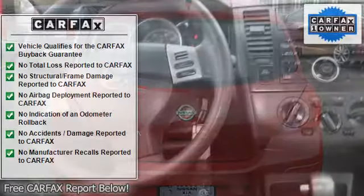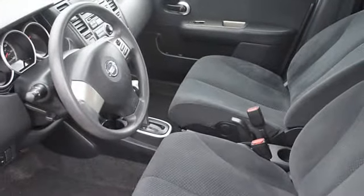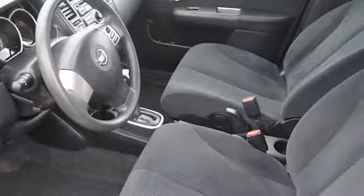Rear window defroster, power outlets, 3-point rear seat belts, intermittent wipers, anti-lock braking system, beverage holders.